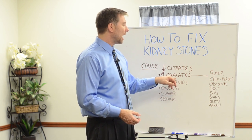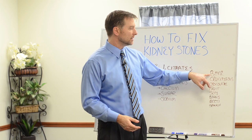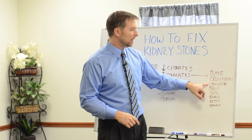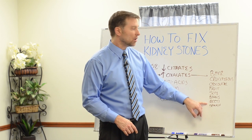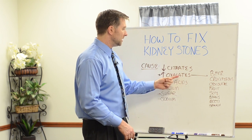Number two: high oxalate foods. What foods are high oxalate? Number one, dark beer; cruciferous vegetables — which I do recommend — like kale, broccoli, Brussels sprouts, cabbage; chocolate; fruit; soy; beans; beets; and spinach. All of these are high in oxalate. So the combination of low citrates and high oxalate foods is not good.